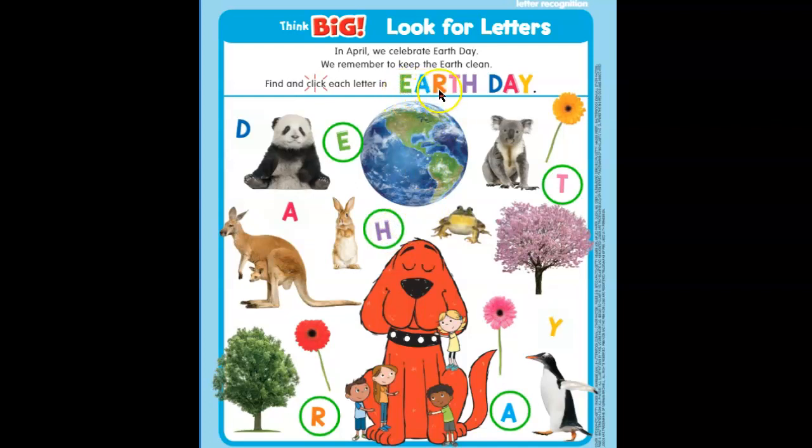E-A-R-T-H. Now we have to spell the word day: D-A-Y. Let's see if we can find a blue D.